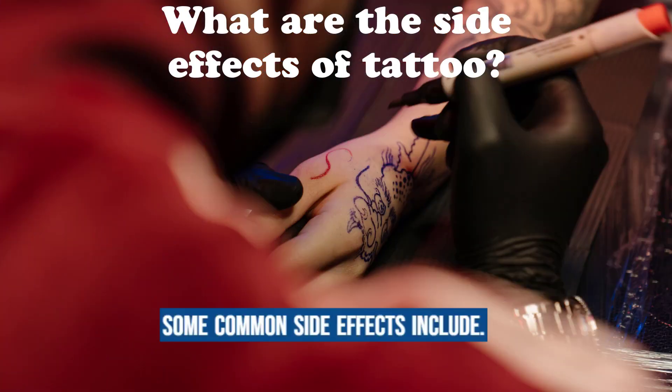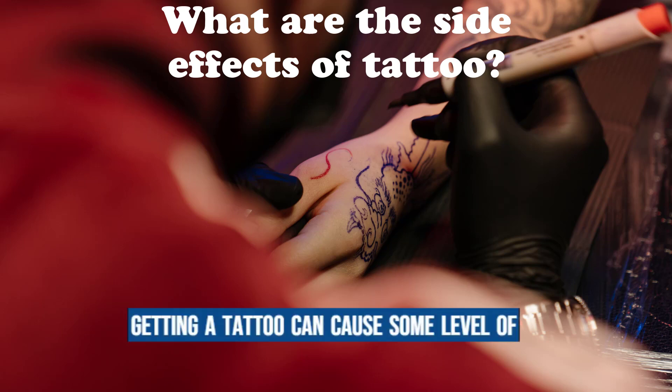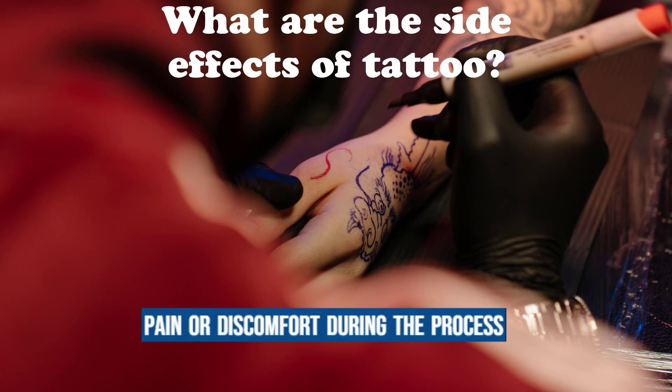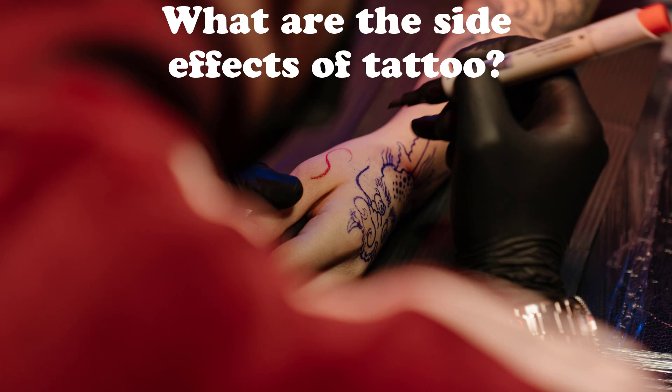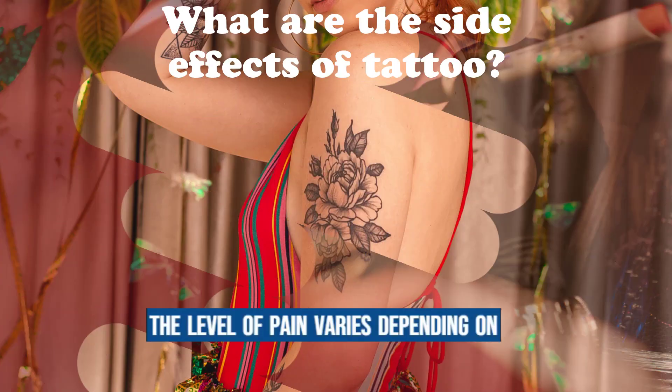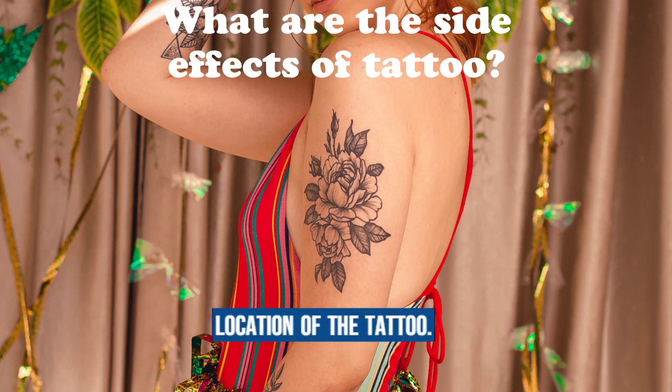Some common side effects include pain and discomfort. Getting a tattoo can cause some level of pain or discomfort during the process and for a few days afterward. The level of pain varies depending on individual pain tolerance and the location of the tattoo.